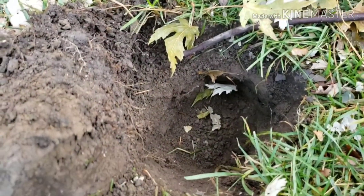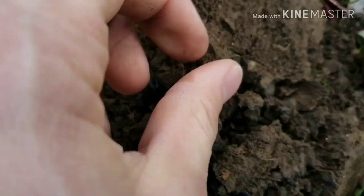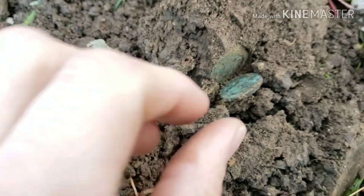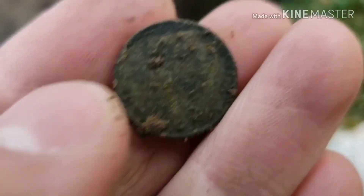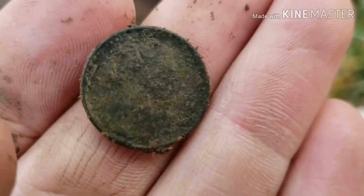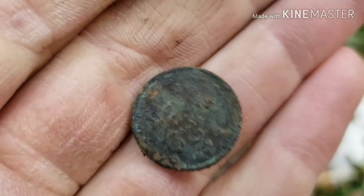I should have kept on going, because check that out — very next scoop, we got a coin in the hole. It's a very green one, and a very crunchy one. Maybe there'll be something in the back. Probably a wheat head is going to be my guess. Yeah, there's the one cent — that is my first wheat for the day.